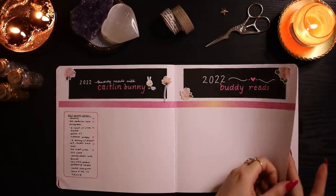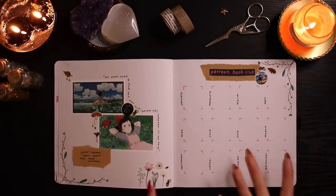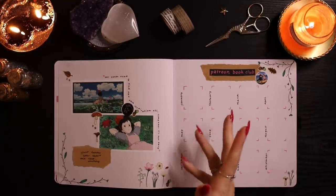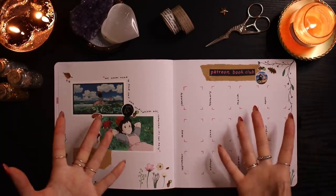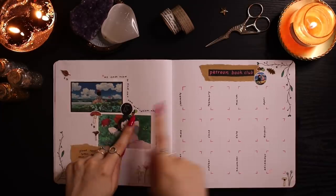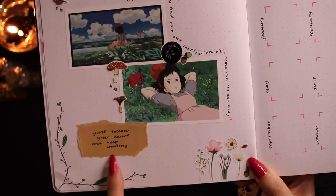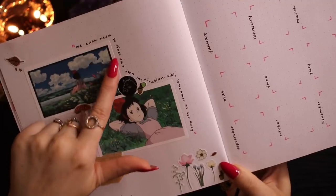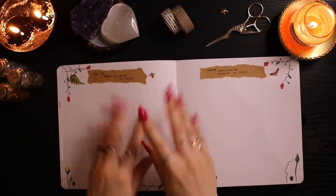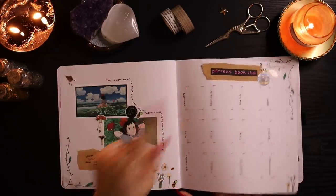I have a Patreon book club spread — every month my Patreon community buddy reads a book together. Since my Patreon is Kiki's Delivery Service themed, I did a Kiki's Delivery Service spread with cute Kiki and Tombo stickers from Redbubble, mushroom and acorn stickers from Pip Stickers, and stickers from Dudonati on Etsy. I included Kiki's quotes: 'Just follow your heart and keep smiling' and 'We each need to find our own inspiration.' I'll stick in the book cover and rating each month. My Top 22 books and Most Anticipated Releases of 2022 spreads are left blank for separate videos.